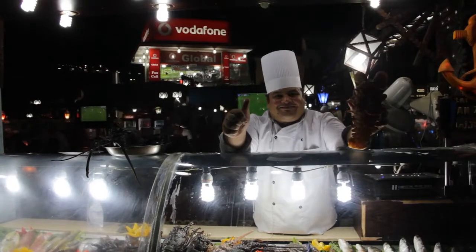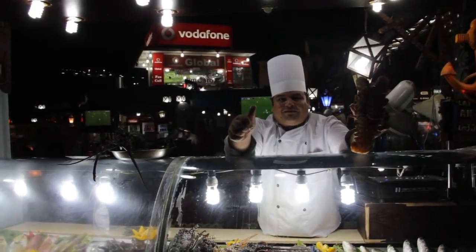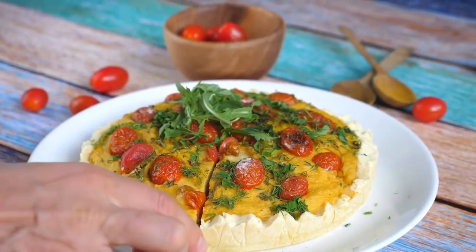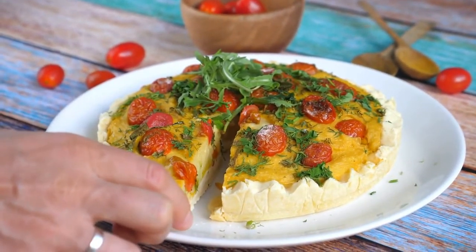Number 6: Spanakopita. Spanakopita is perhaps one of the more well-known Greek delicacies, and you can find it almost anywhere in Greece. In simple terms, it's a savory spinach pie, but the blast of flavor you'll get from the first bite isn't immediately apparent from this simple description.